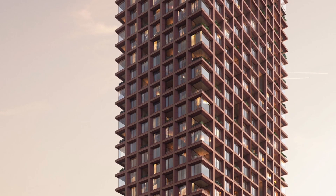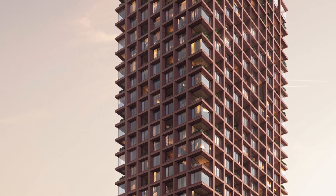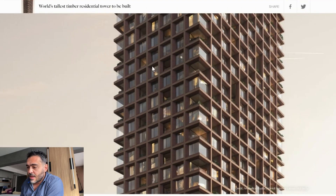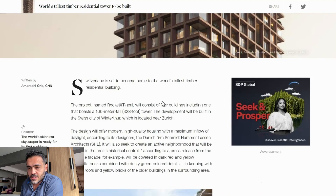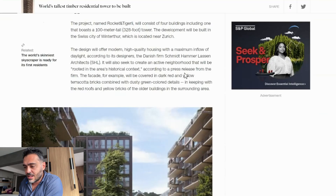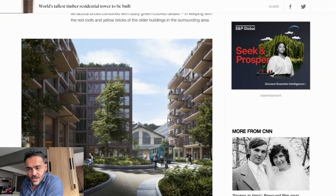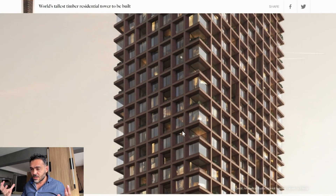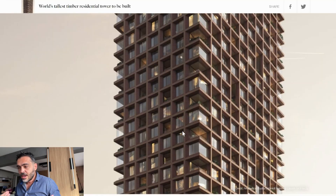We are going to discuss the tallest timber building that is going to be built in Switzerland. Let's take a look at the news. We can see the idea of the building — this is an amazing project. I counted the floors: 33 tall floors. We can see in the images that the project captures lots of natural light. This is a very cool concept.